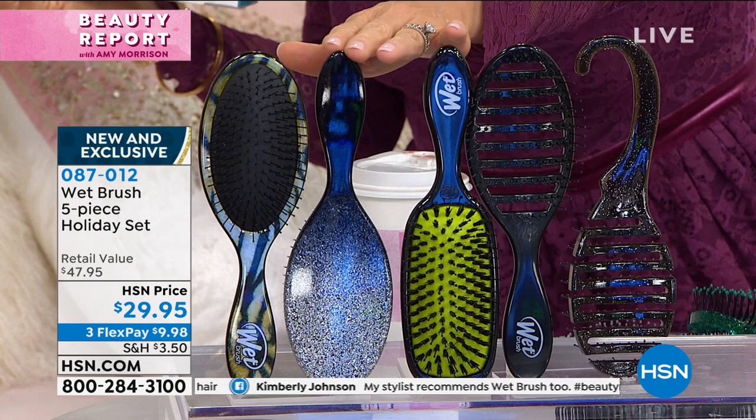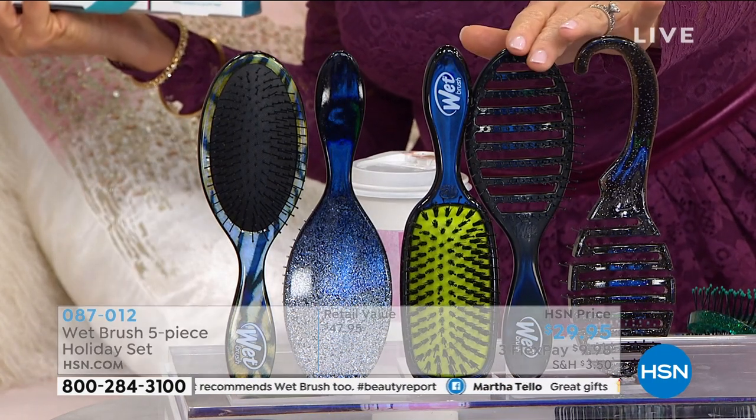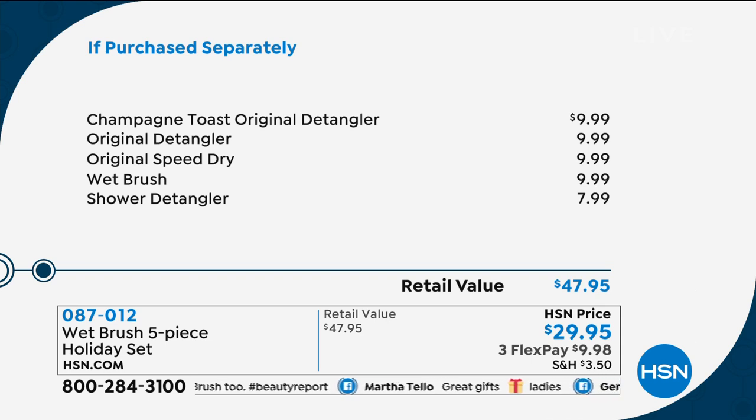Everybody gets a leopard, a sparkle, there's that boar bristle one, and the rapid blow dry — and you also receive the shower detangler. It's almost $50 worth for $29.95. Try today for less than $10.